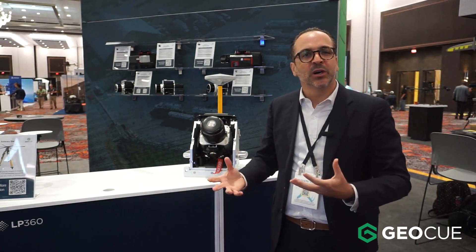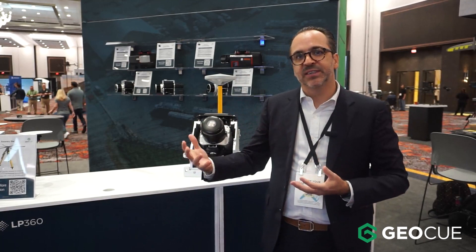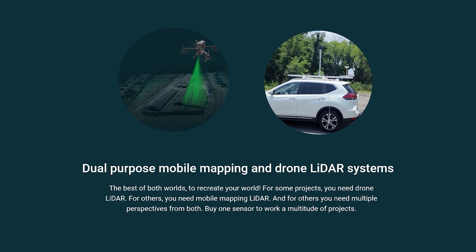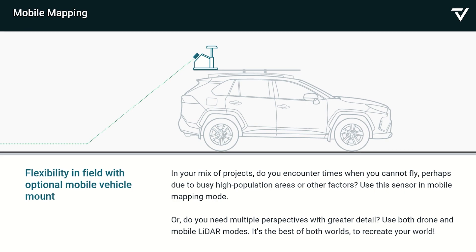The biggest advantage of working with GeoQube is the fact that we master both the hardware and the software. So each time you purchase a GeoQube payload, we provide an LPC-60 license to make sure that you can process all the way to the deliverable and extract the maximum value from the data collected. You have the workflow to process the sensor, do ground classification, contours, and so on.